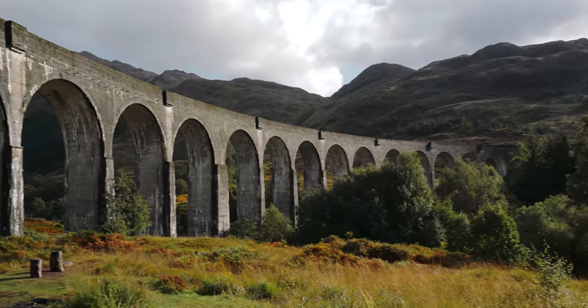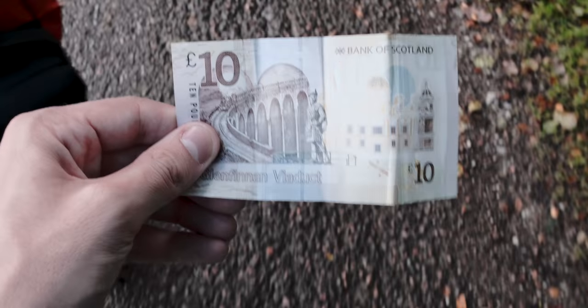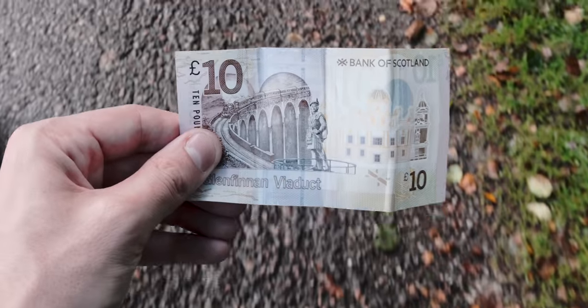As a fun fact for those of you who don't know, this is also where they filmed a lot of the Hogwarts Express stuff. Not that that really catches my interest all that much — I just love steam trains. On the back of the Scottish £10 note, that's the viaduct. Isn't that great?